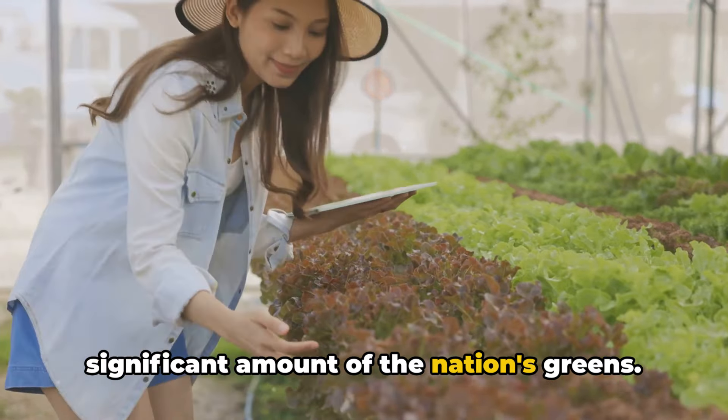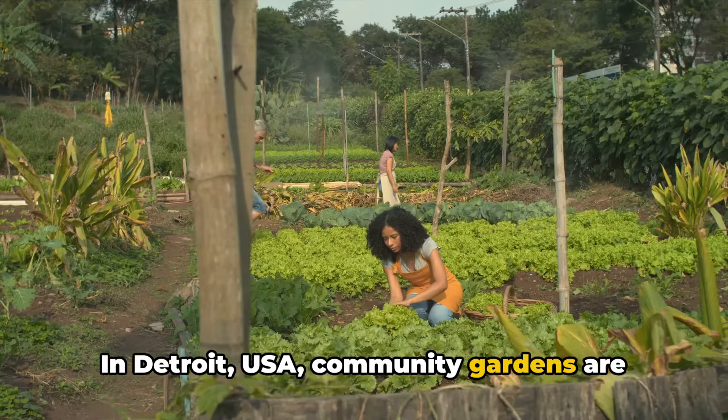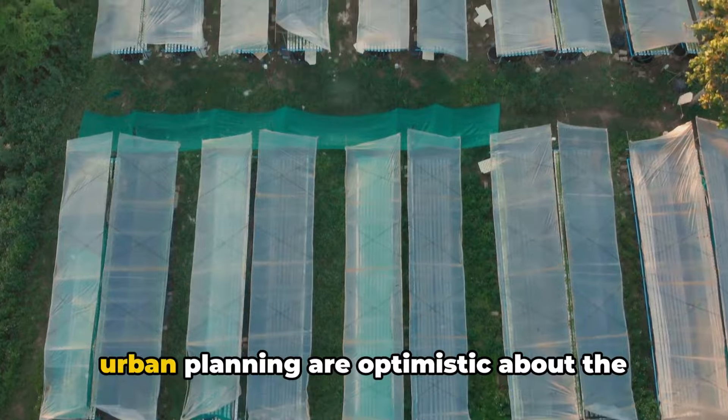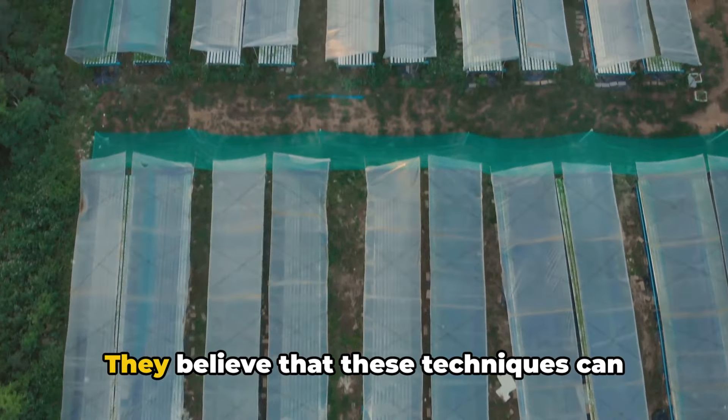Across the globe, urban farming is making a difference. In Singapore, a country with limited land, vertical farms are producing a significant amount of the nation's greens. In Detroit, USA, community gardens are revitalizing neighborhoods and providing fresh produce to residents.